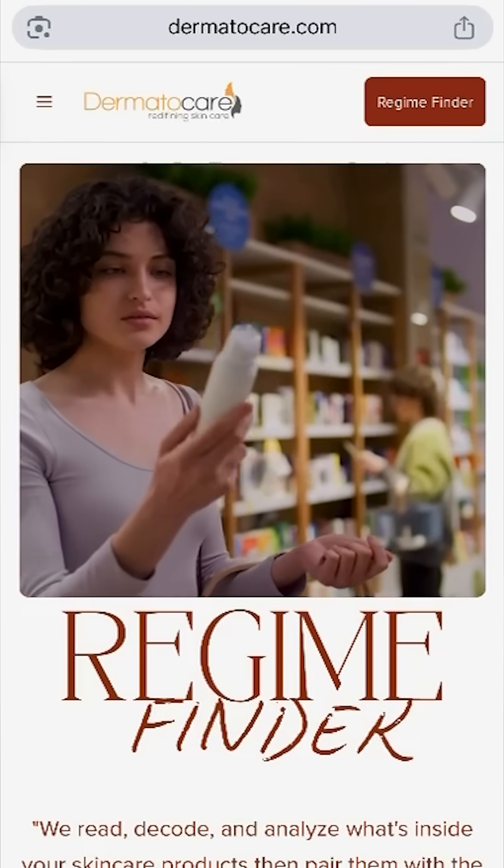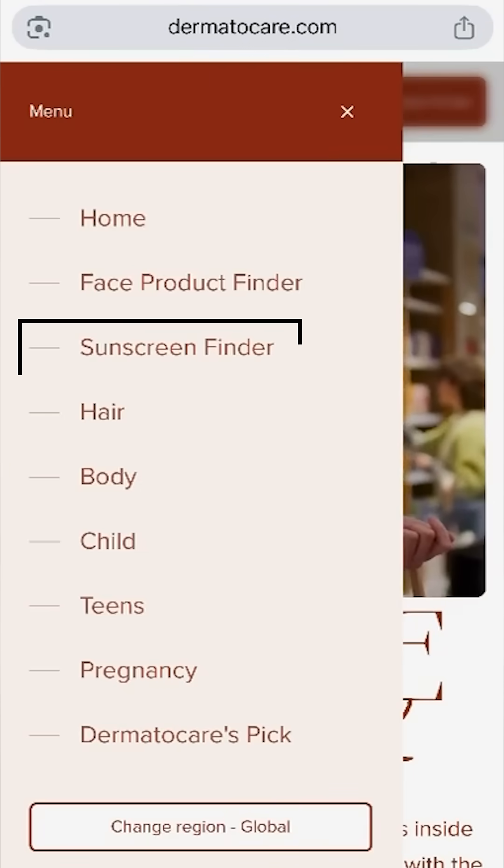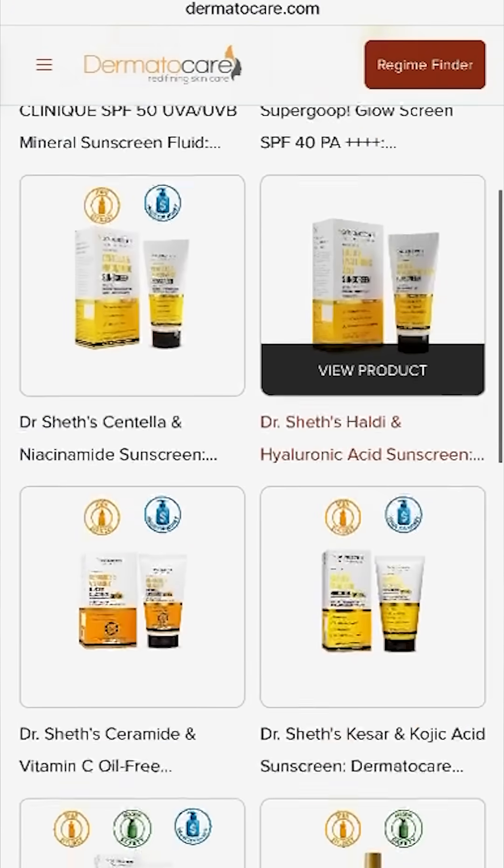Once you know which sunscreen is actually safe and effective, the second step is to find out if it matches your skin type and skin concern. For this, we have created a sunscreen finder tool on tomatocare.com. All you have to do is go to tomatocare.com, go to sunscreen finder, apply filters, and you will get the best sunscreen match.